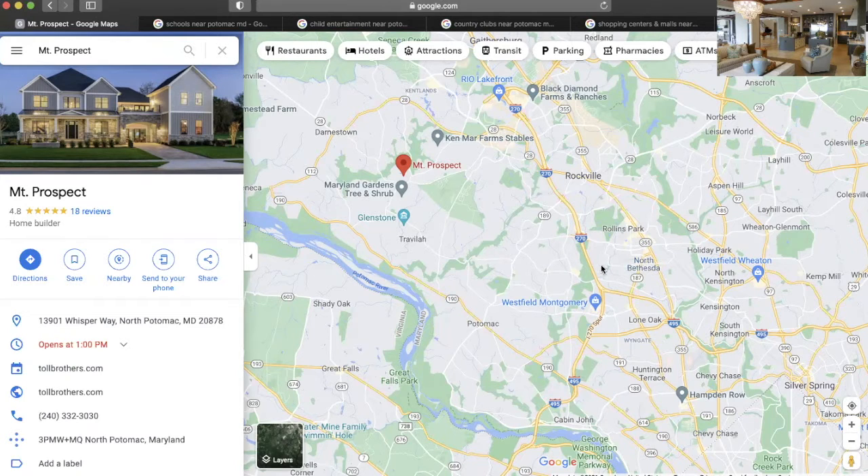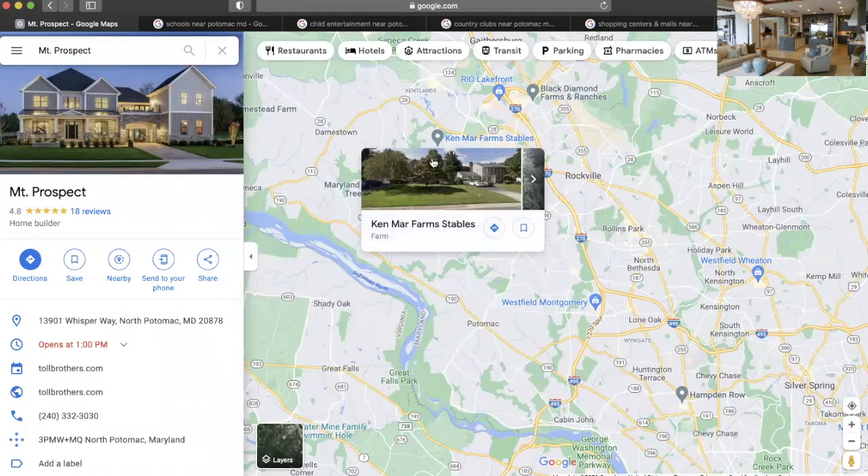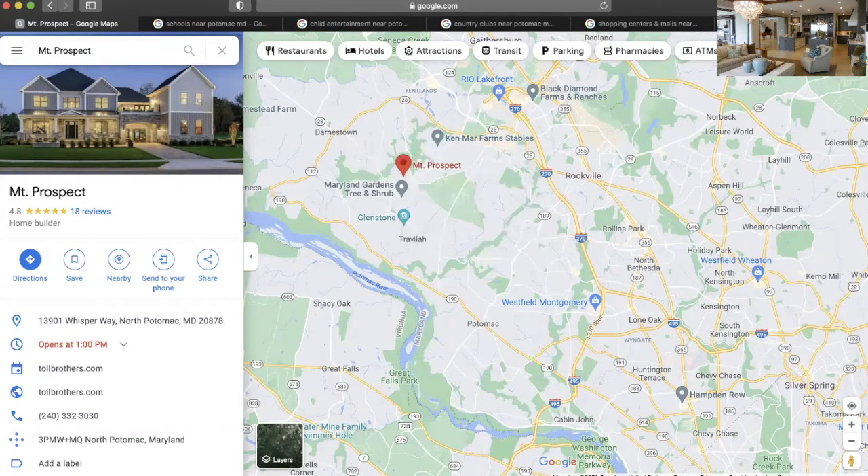Just to give you an idea of where Mount Prospect is — here we go. This is North Bethesda. Here we go right here, this is North Potomac.